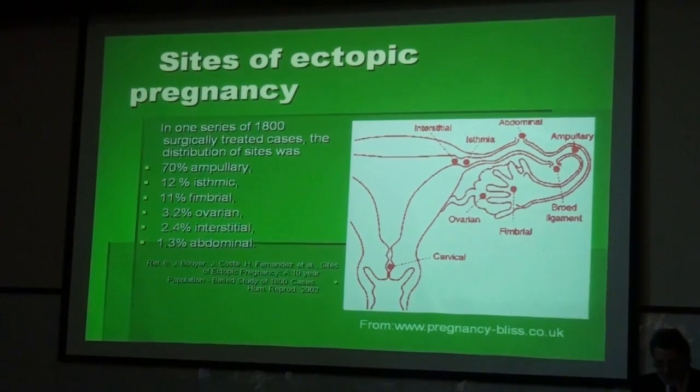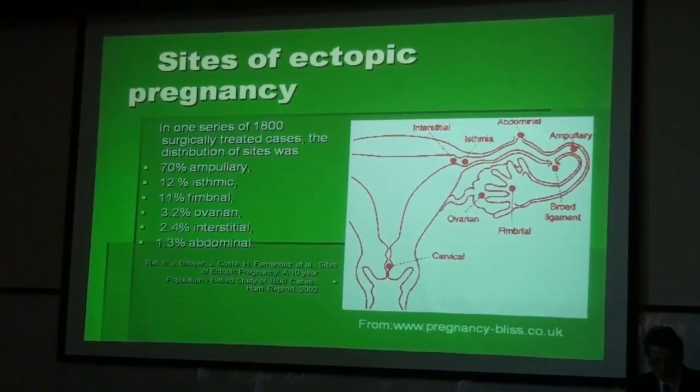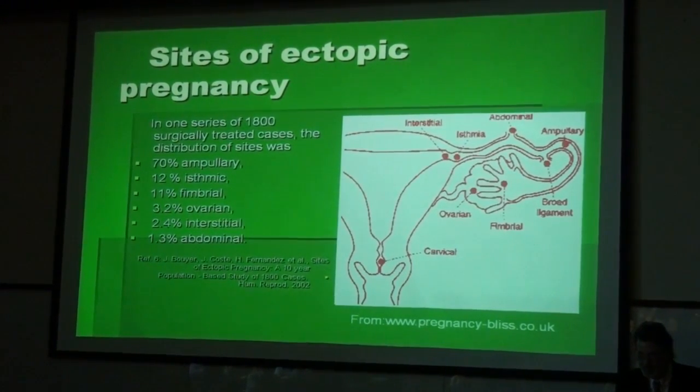We have many different sites of ectopic pregnancy. In one series of 1,800 surgically treated cases, the distribution was as follows: 70% ampullary, 12% isthmic, 11% fimbrial, 3.2% ovarian, 2.4% interstitial, and 1.3% abdominal. I hope to take you to each of these locations with clinical examples.